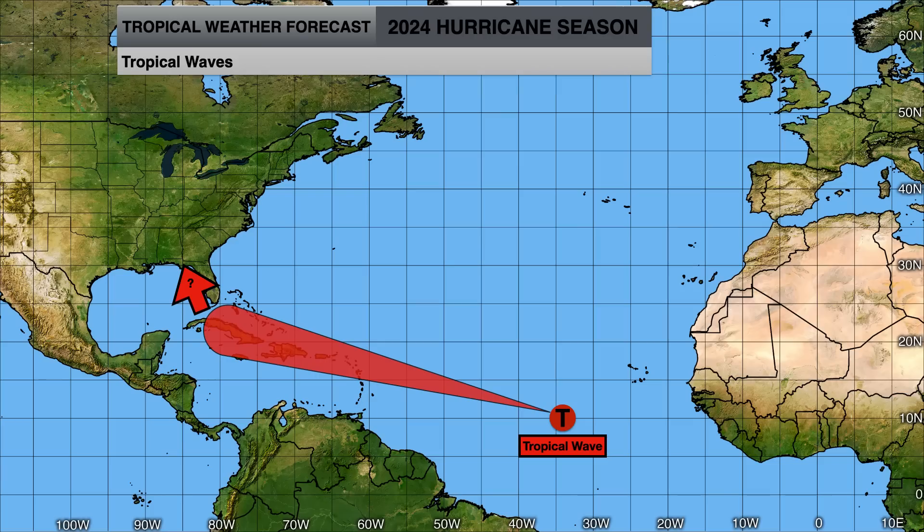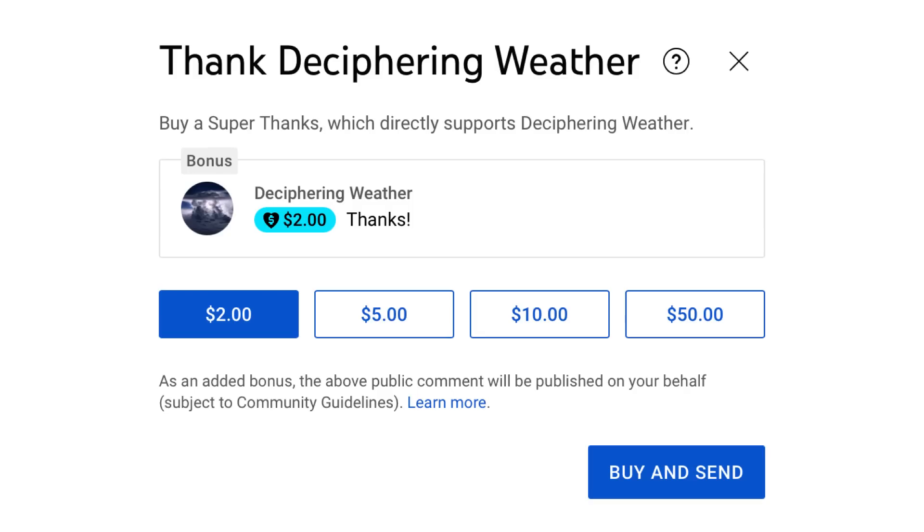We will monitor the tropical wave over the next seven to ten days to see if it finds any pockets of favorability. If it does move into the Gulf of Mexico, it will by then potentially have a low wind shear environment and warm sea surface temperatures still conducive for tropical development. Right now it looks like the Atlantic will remain quiet for at least the next seven days — beyond that we'll see.